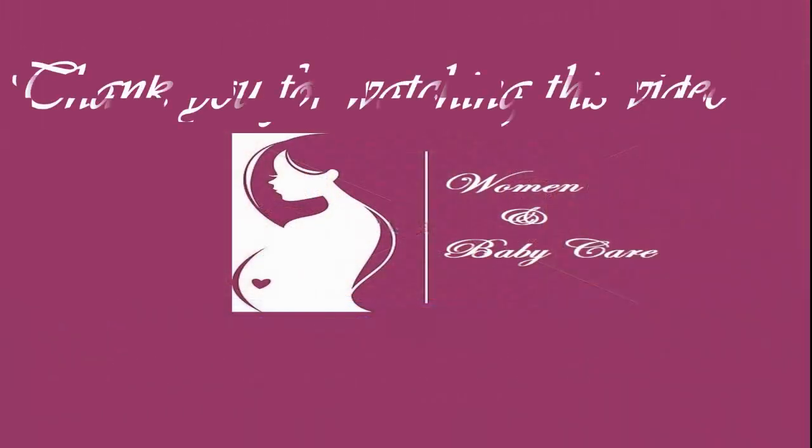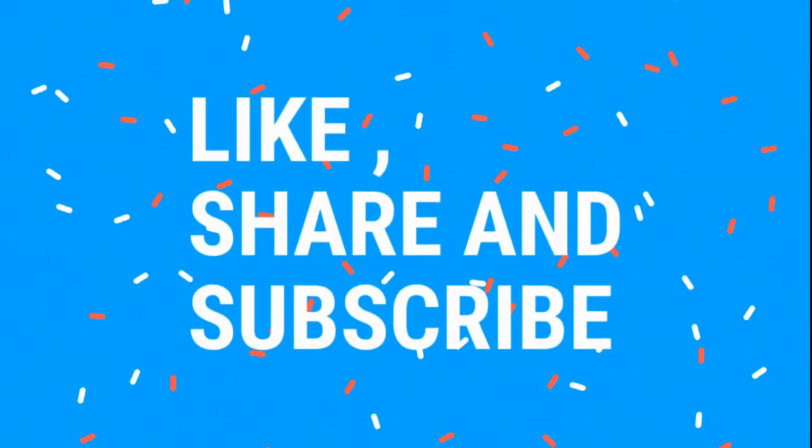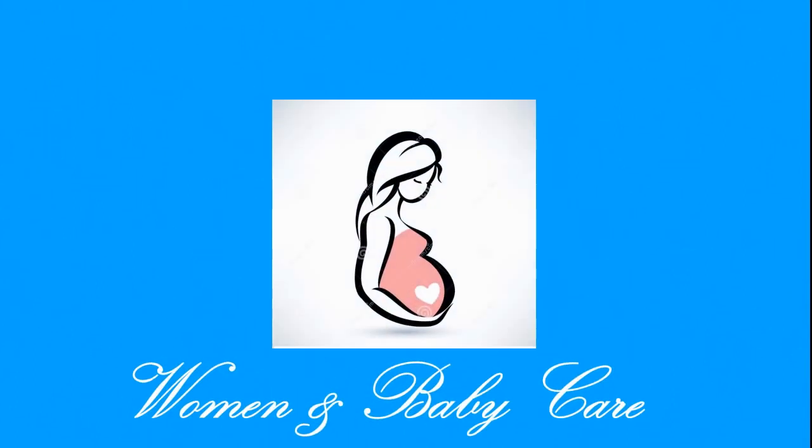That is all for this video. We thank you for watching. Do not forget to watch our next video. If you find this video useful, do not forget to like, share, and subscribe to Women and Baby Care. Leave a comment below about how you feel after watching this video. See you in the next video — take care, goodbye!